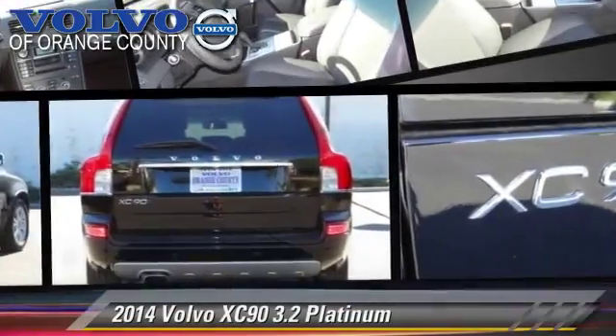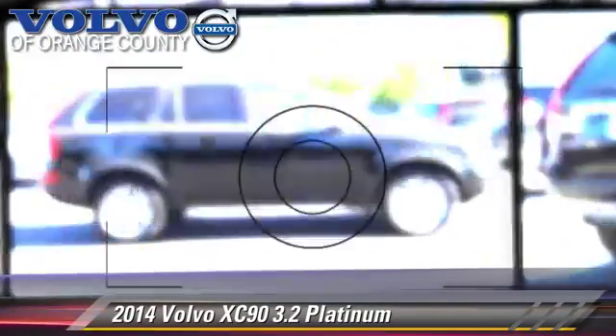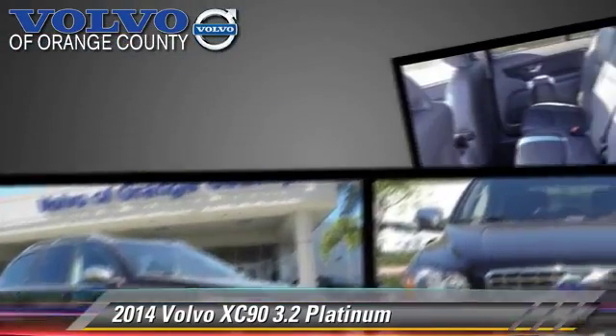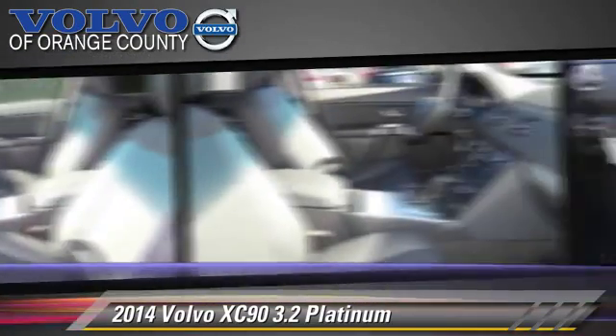The 2014 Volvo XC90 3.2, powered by a 3.2-liter V6 engine with an automatic transmission. This vehicle, with fewer than 5,000 miles on the odometer, is well-equipped.